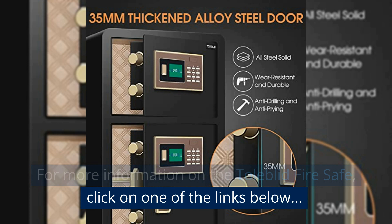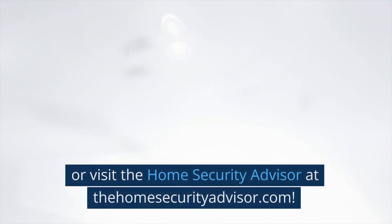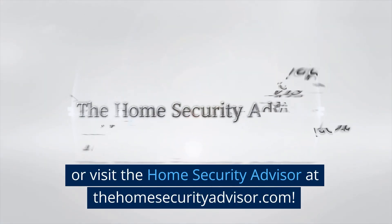For more information on the Todelida fire safe, click on one of the links below or visit the Home Security Advisor at thehomesecurityadvisor.com.